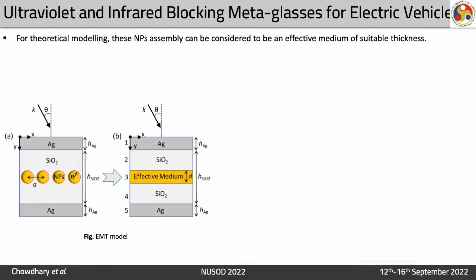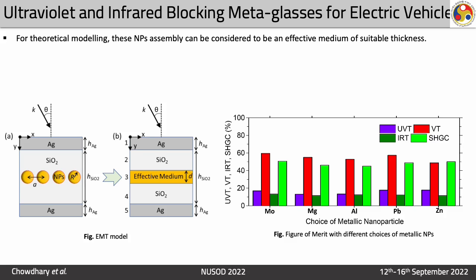For theoretical modeling, this nanoparticle assembly can be treated as an effective medium of uniform thickness D, and the modeling can be done using the transfer matrix method. When we compared the performance of all the different choices of nanoparticles we used, we found that the results using molybdenum, magnesium, and aluminum gave the best results among all of these.